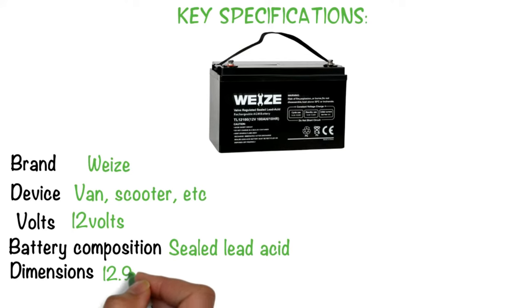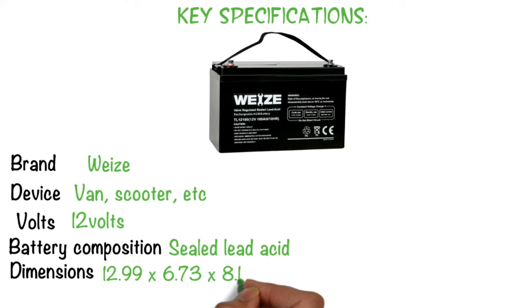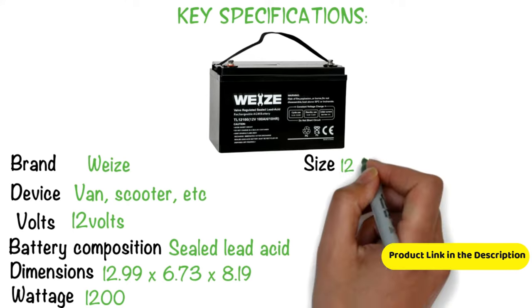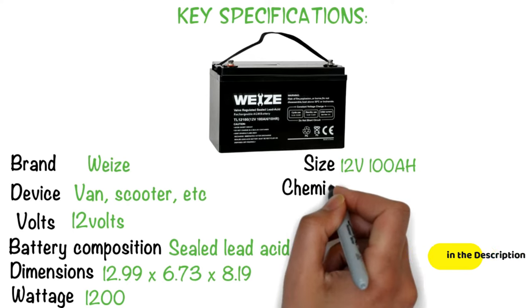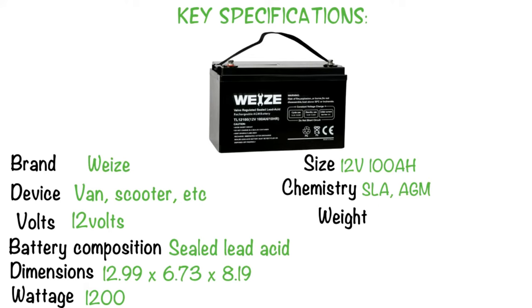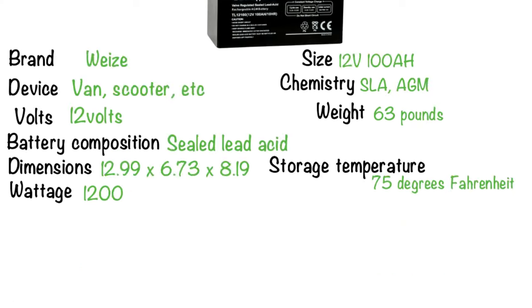Dimensions: 12.99 x 6.73 x 8.19 inches. Wattage: 1200. Size: 12 volts, 100 AH. Chemistry: SLA/AGM. Weight: 63 pounds. Storage temperature: 75 degrees Fahrenheit.